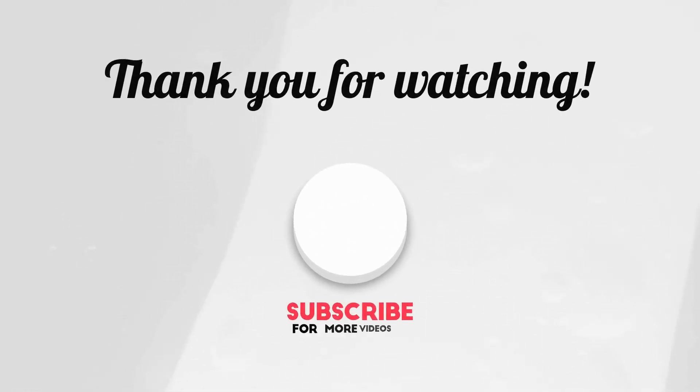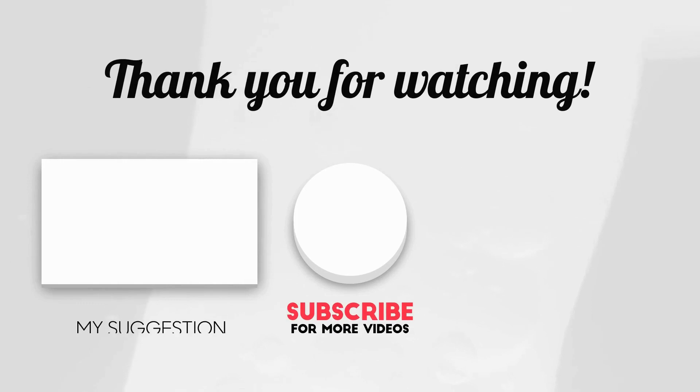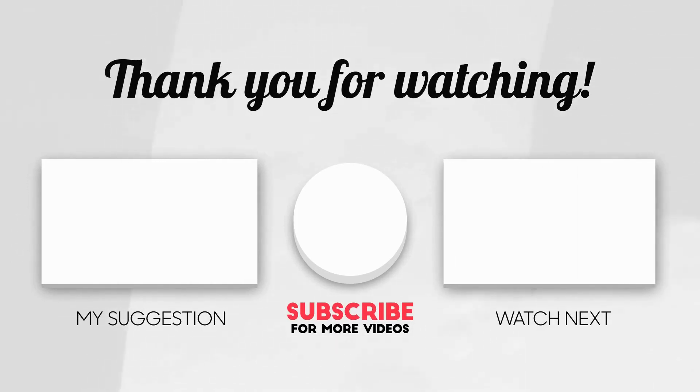If you have any experience with these themes, leave me a comment below. If you like this video, give me a big thumbs up, share, and subscribe to this channel. I will see you all in the next video, take care.